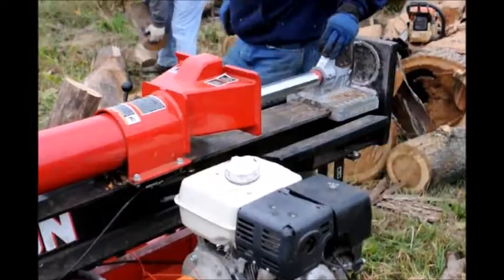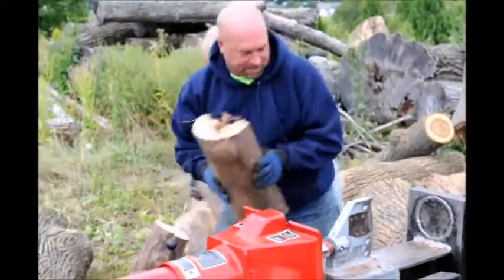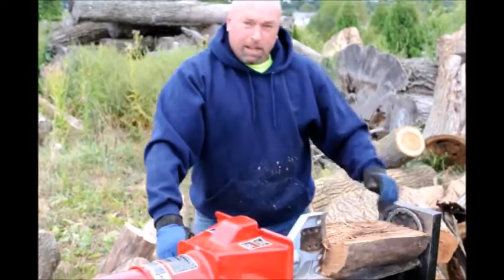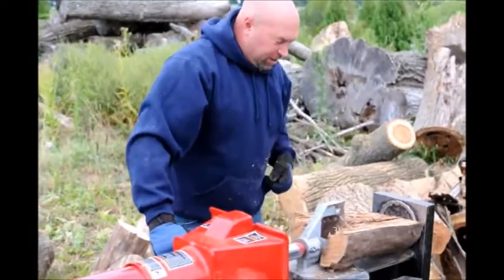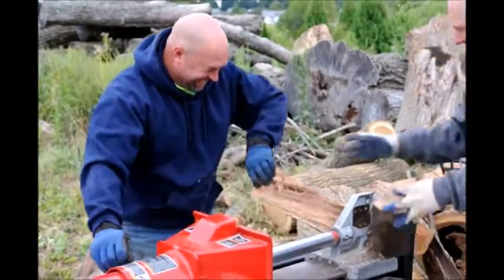I'm looking for a log splitter like this, or one that's mounted on a three-point hitch, or one that could be mounted on a bobcat. This is Highland Hill Farm in Fountainville, PA, and we'd like to barter for a log splitter. So if you have an old log splitter that you don't want, we could trade for it.